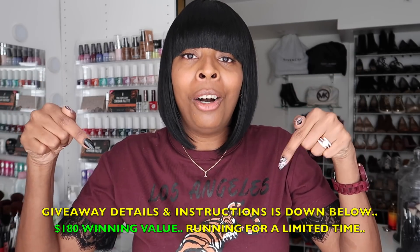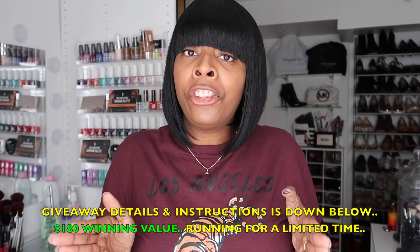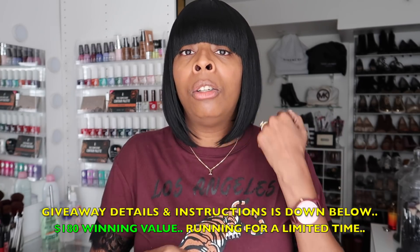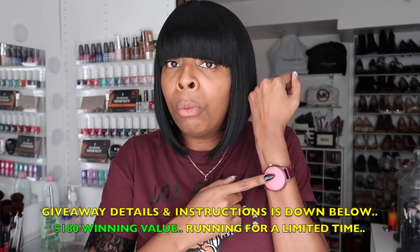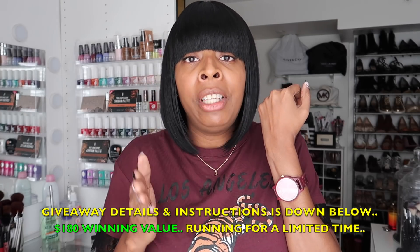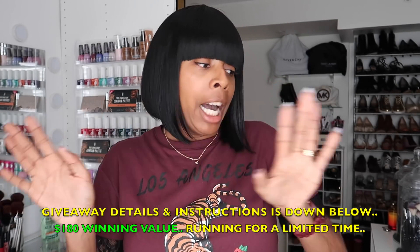Check down in that description box below for the link that will take you directly to the instructions on how you can enter this $180 giveaway. And I just want to mention quickly — you don't have to get the watch that I have. This is the design I chose; your $180 credit can be used towards a handcrafted wooden timepiece of your choice.